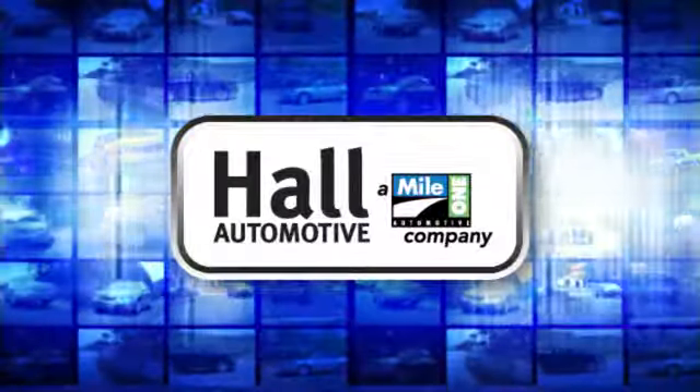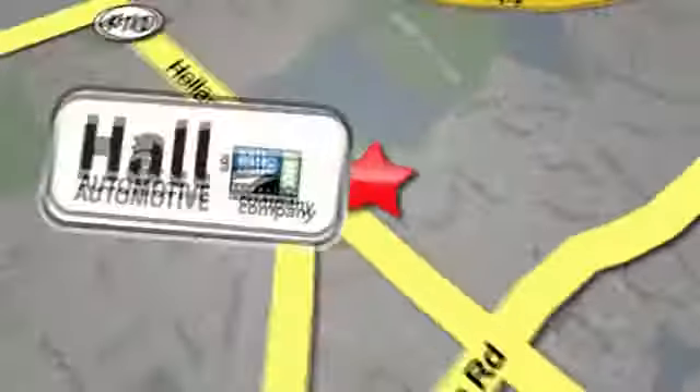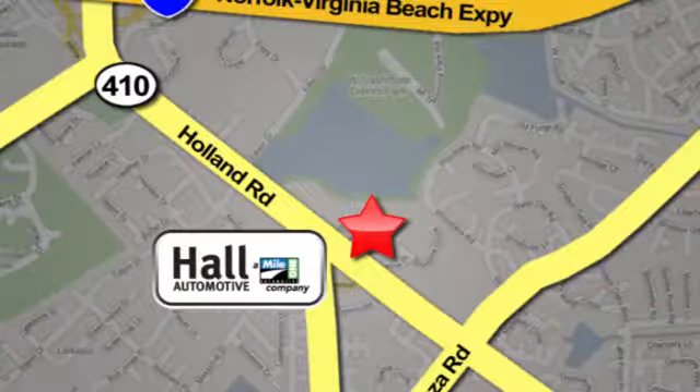Hall Automotive, more cars, great people. Hall Mazda, a mile one company, is conveniently located at 4372 Holland Road in Virginia Beach.